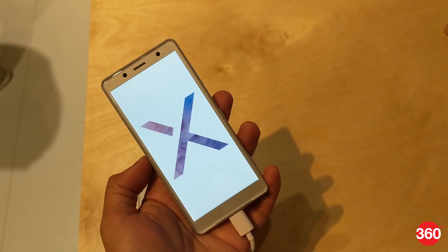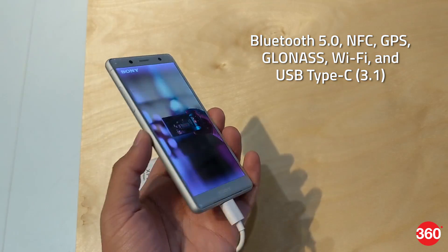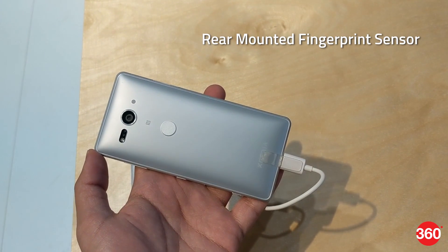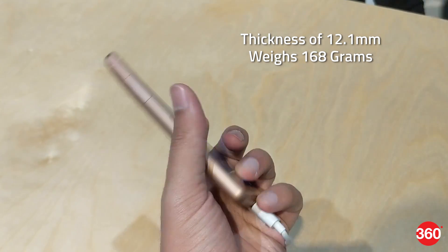The XZ2 Compact's connectivity options include Bluetooth 5, NFC, GPS, GLONASS, Wi-Fi, and USB Type-C 3.1. The fingerprint sensor is placed on the rear panel. The dimensions of the phone are 135 x 65 x 12.1 mm and it weighs around 168 grams.